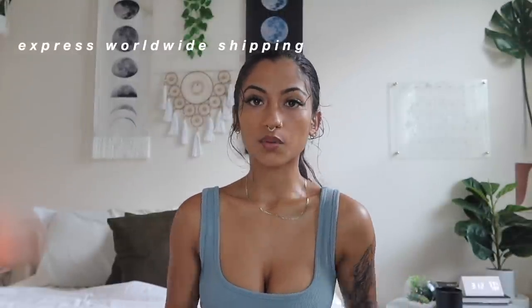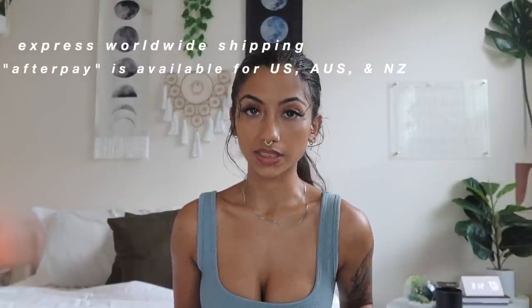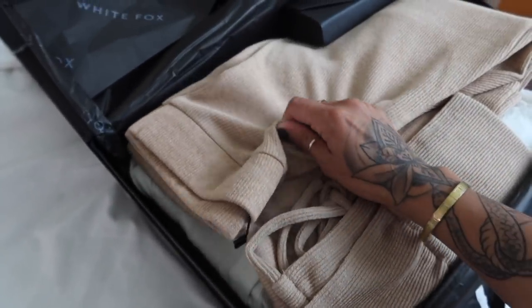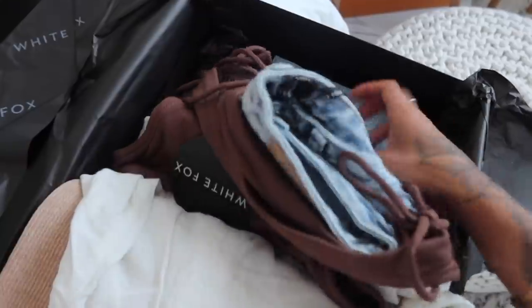White Fox has express worldwide shipping, and what's really good is that they have AfterPay available for U.S., Australia, and New Zealand customers. I also got a 15% off site-wide discount code for y'all — it'll be on the screen and in my description. The outfits I picked from White Fox Boutique are good for summer and I can also clash them up for fall. The fabric feels so nice — it feels legit.